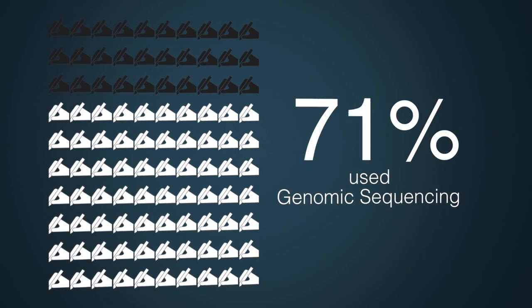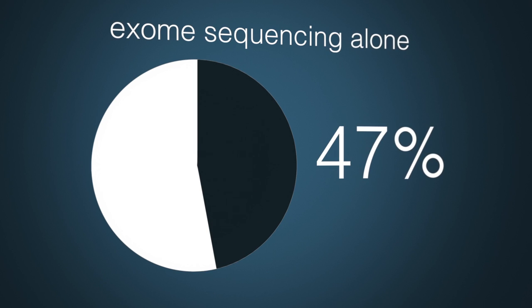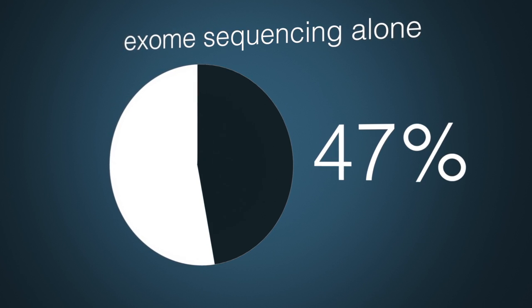The reason there are more articles than genes is that we simultaneously counted articles that came out separately about the same gene at the same time. Overall, 80% of the papers used some type of genomic sequencing — both exome sequencing and whole genome sequencing — as a discovery method. One of the more impressive findings was that 47% of the articles used exome sequencing alone, meaning homozygosity mapping, linkage analysis, and other types of studies were not used alongside it.